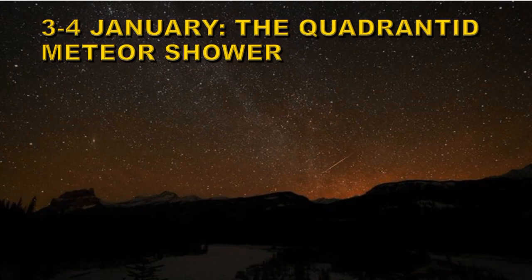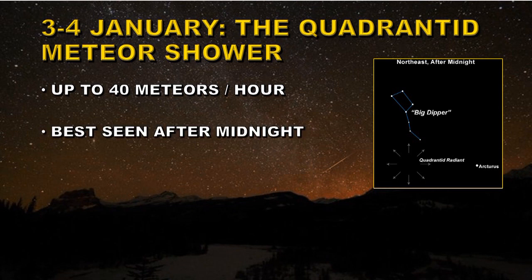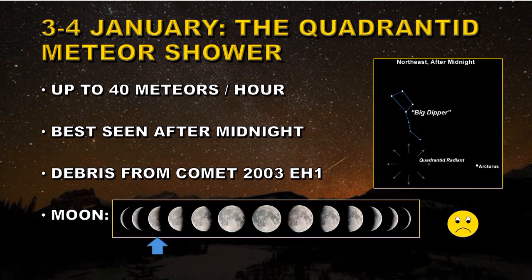On January 3rd and 4th we have the Quadrantid Meteor Shower. You can get up to 40 meteors per hour, so this is quite an active shower. Its radiant point is located just above the handle of the Big Dipper. The meteors are best seen after midnight and they are believed to be coming from the debris of comet 2003 EH1. The problem is that the Moon is in its last quarter at that time and so will mask some of the fainter meteors.